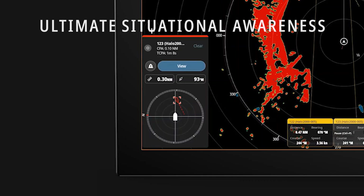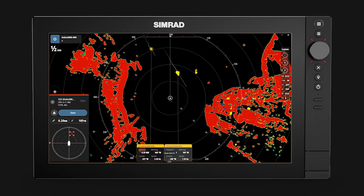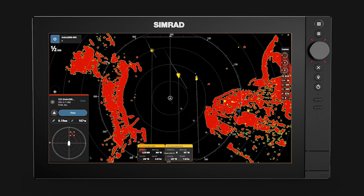AutoTrack is enabled by default and can be easily turned on and off in the vessels and targets menu from the radar page. Here, you can also set how many targets you want displayed on screen, from 5 to 50 targets per virtual range, with the most important targets prioritized.